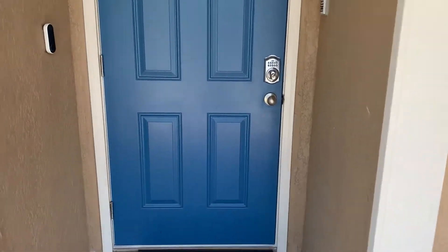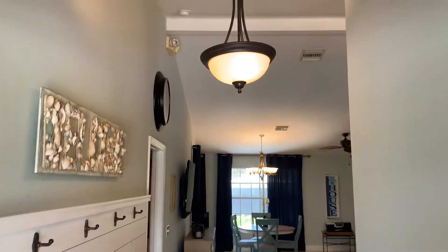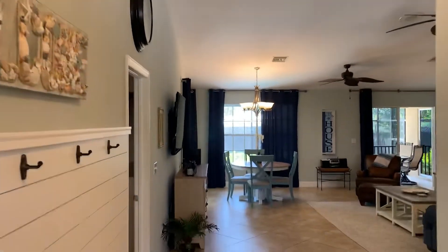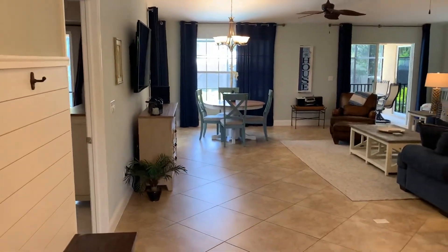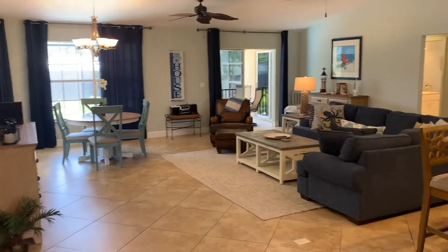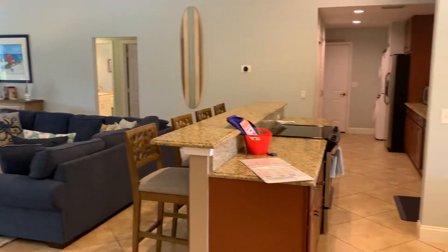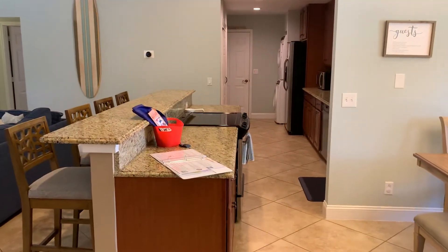Very nice entrance. The inside was recently remodeled and it is offered turnkey, so everything you see in here comes with the home. Large vaulted ceilings and the perfect layout for renters — this is what everyone's looking for. We have split suites, with all the guests on one side of the home and the master on the other side.